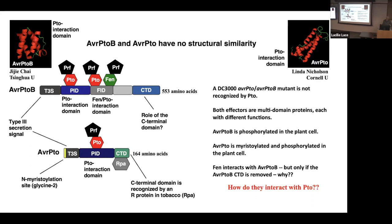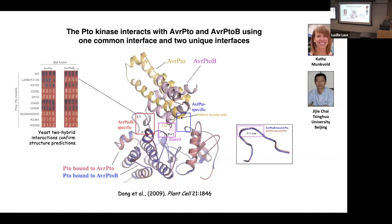A DC3000 double mutant knocking out both effectors is no longer recognized by PTO — these are the only two known effectors. Both effectors are multi-domain proteins with each domain having a distinct function. Gigi Chai generated co-crystal structures of PTO interacting with AVRPTO or with AVRPTOB — a superimposition of both structures shows a common interface: the P+1 loop is shared, but each effector has a distinct unique interface as well. Postdoc Cathy Munkball did functional analysis to verify this structure. This raised the possibility that PTO actually evolved in a stepwise fashion — first learning to recognize one effector, then evolving to recognize another.